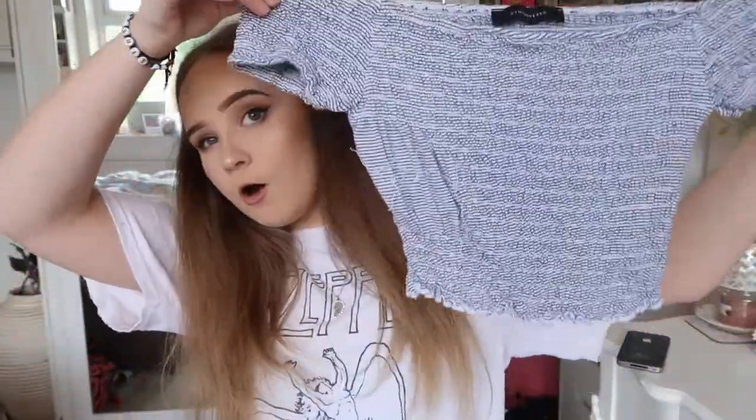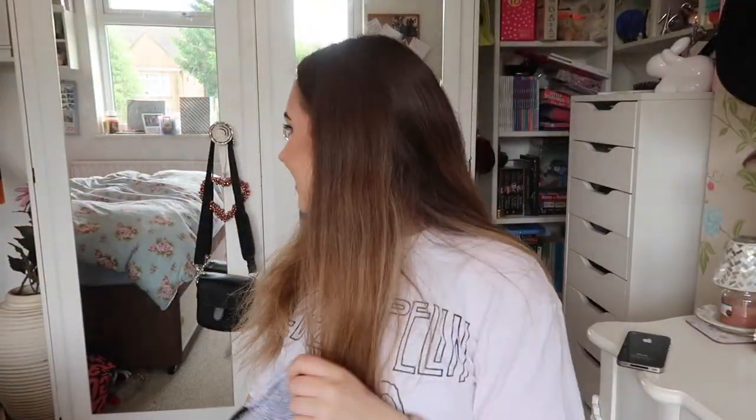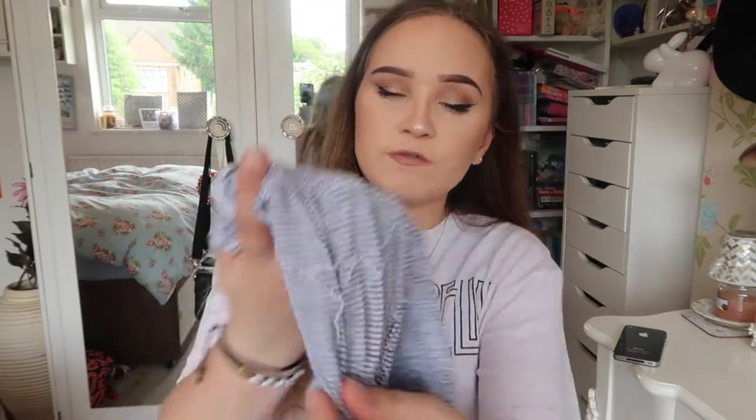From Primark I got this off-the-shoulder black and white crop top — this was only £3, and that's why it's crap. I wore this once and then all of the thread came out, so that can just go.